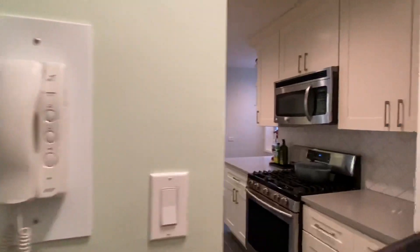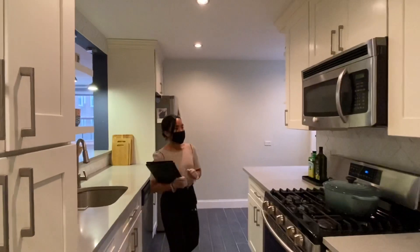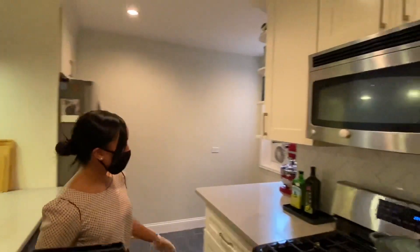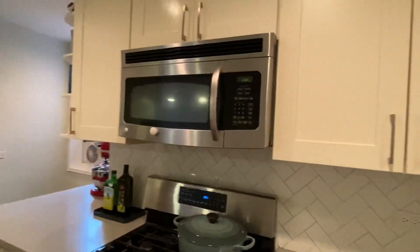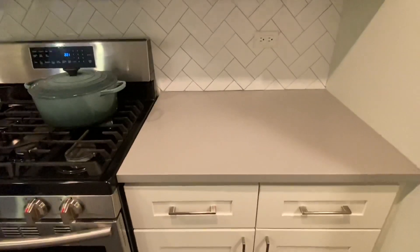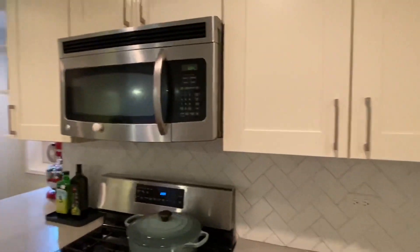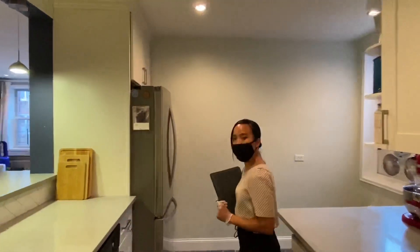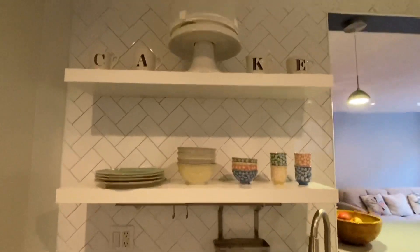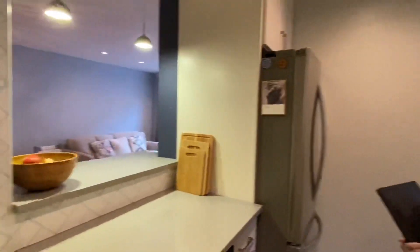Now this beautiful kitchen features such great design and taste. You have a herringbone style backsplash, quartz countertops, a built-in microwave, and stainless steel appliances. All the hardware has been changed out. There are nice white shaker cabinets, custom shelving added in 2020, and a lot of cabinet space and counter space.